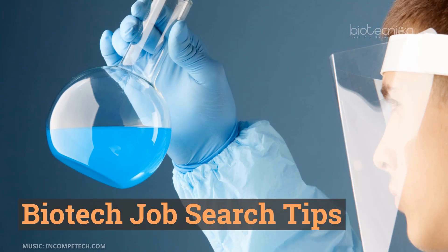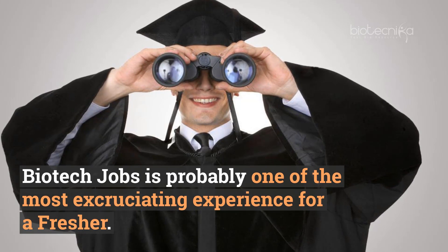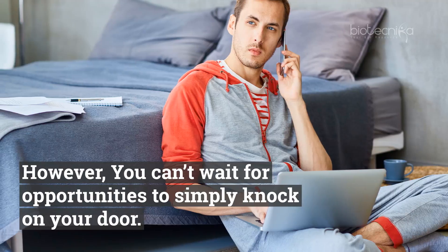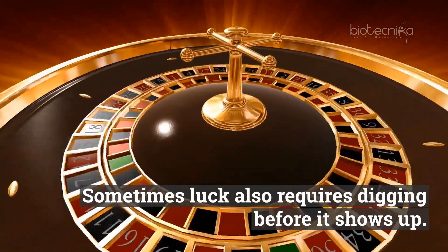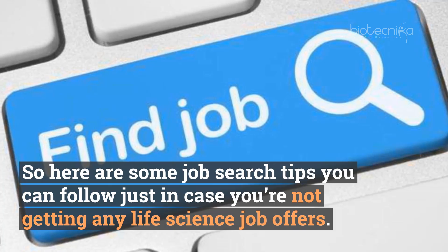Searching for life science jobs and biotech jobs is probably one of the most excruciating experiences for a fresher. However, you can't wait for opportunities to simply knock on your door — sometimes luck also requires digging before it shows up. So here are some job search tips you can follow in case you're not getting any life science job offers.